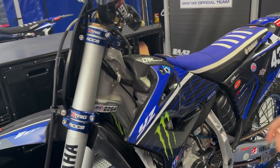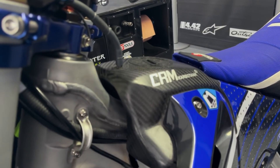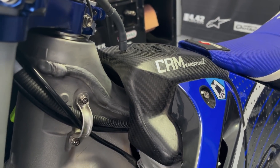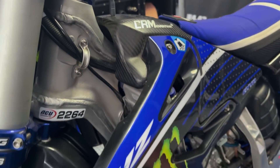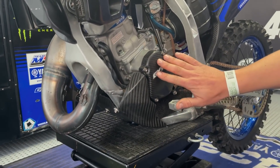We are riding also with the fuel tank in carbon, which is one liter less than the standard one. Skid plate in carbon, and ignition cover in carbon also.